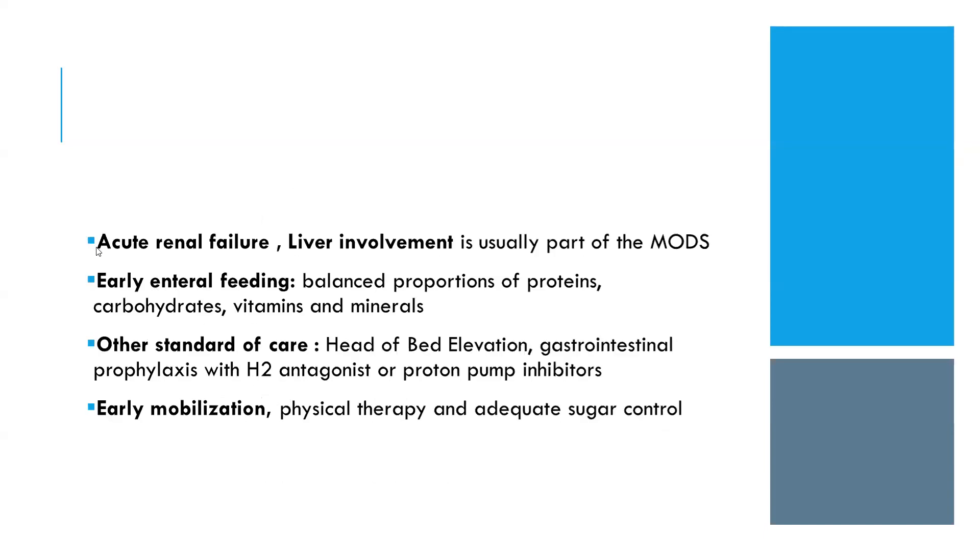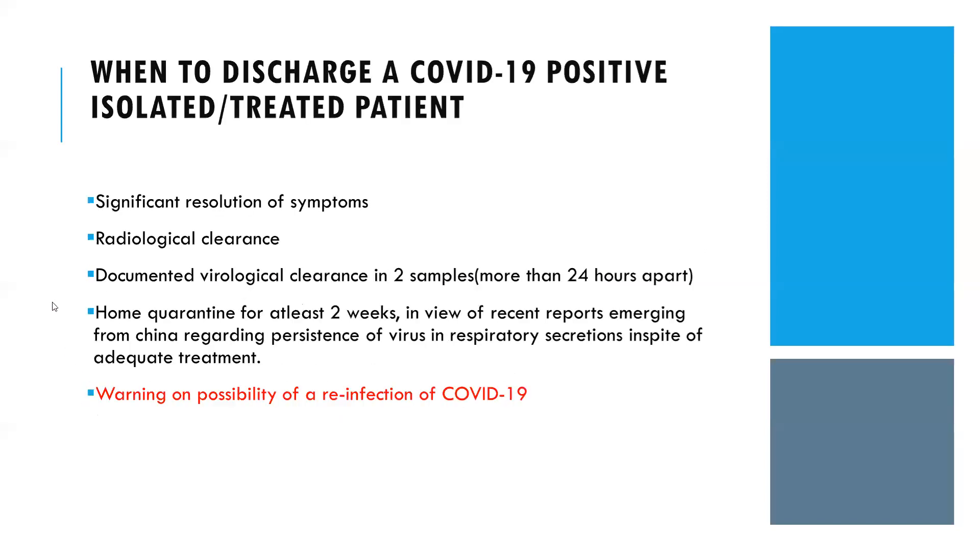Other systemic involvement includes acute kidney injury and liver involvement. Early enteral nutrition should be started in ICU patients, other standard of care should be given, and early mobilization should be emphasized. Discharge of a COVID-19 positive patient is indicated when there is significant resolution of symptoms, radiological clearance, and documented virological clearance in at least two samples more than 24 hours apart. After discharge, home quarantine for at least two weeks is advised.